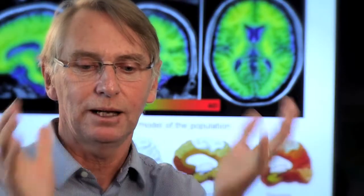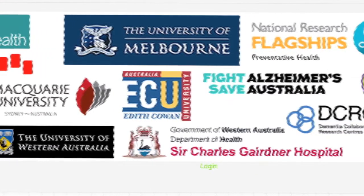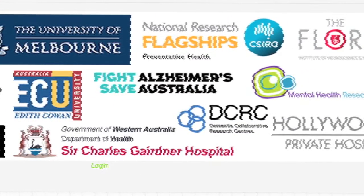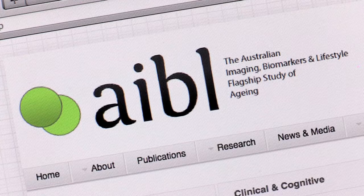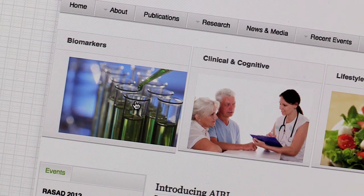They create a finite volume that they can analyse. As part of the Australian Imaging Biomarkers and Lifestyle Study of Ageing, or ABLE, CSIRO is using sophisticated mathematical models for some complex analysis.